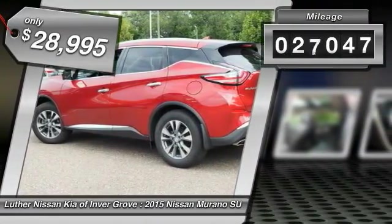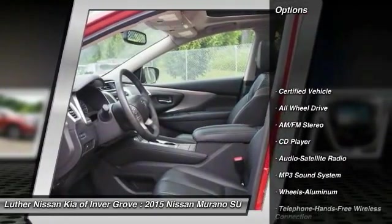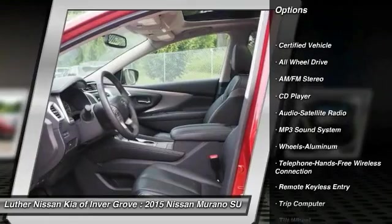This vehicle has less than 30,000 miles. Here are some of this vehicle's great options: anti-lock braking system, traction control, and all-wheel drive.